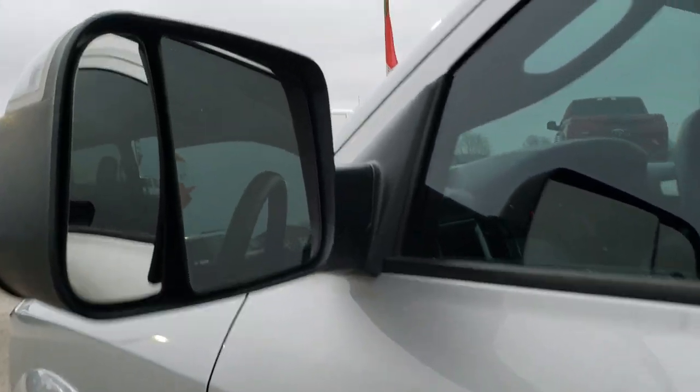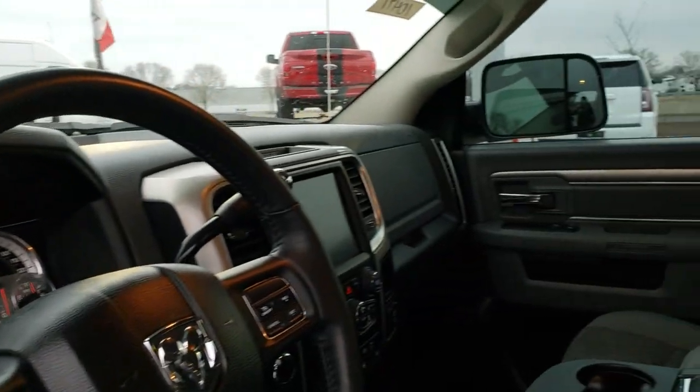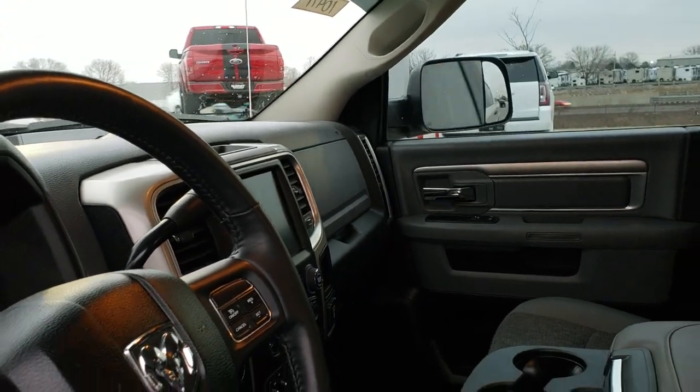This one has the heated fold-out tow mirrors — they also have built-in directional signals and they power fold in. Press this button right here and they will fold in like so. I always like showing both sides to make sure that you know both sides are working properly.